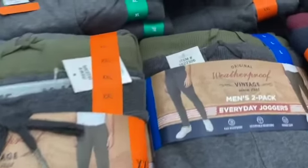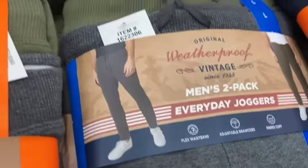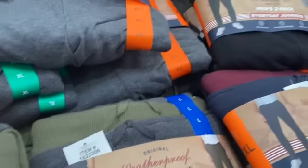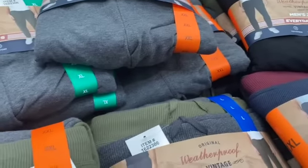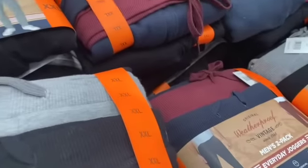Weatherproof Vintage Men's Two-Pack Joggers — available in gray and green, blue and maroon, or black and gray — $19.99, $5.00 off, $14.99.